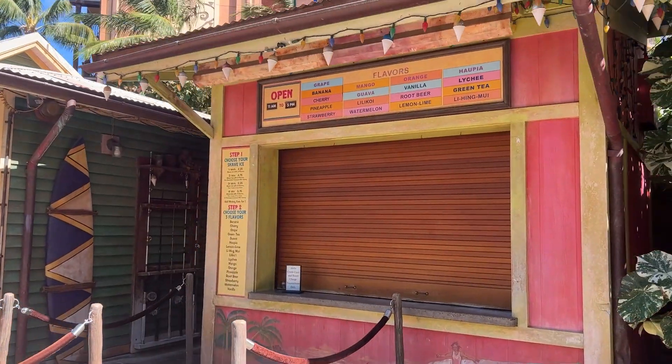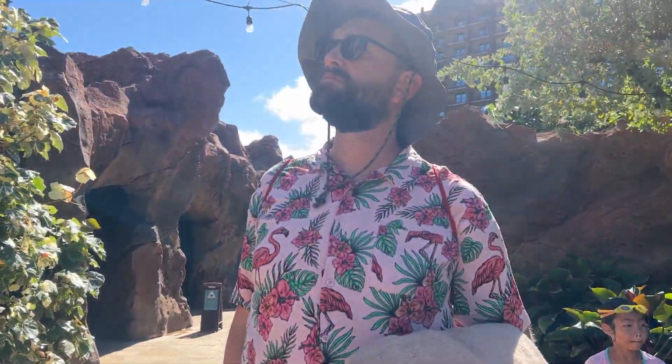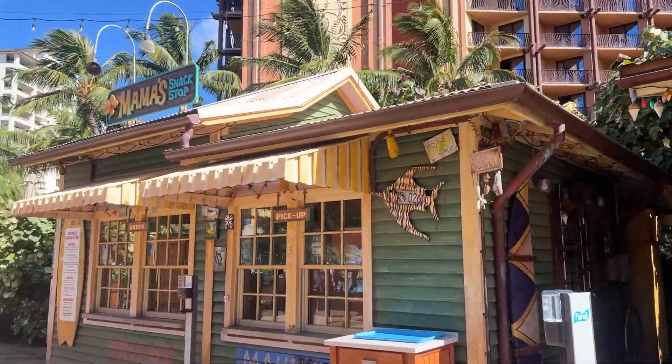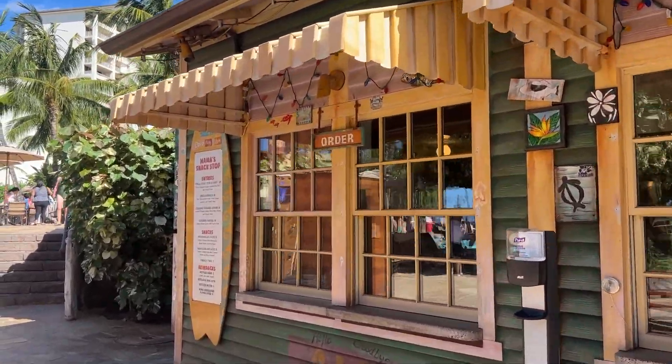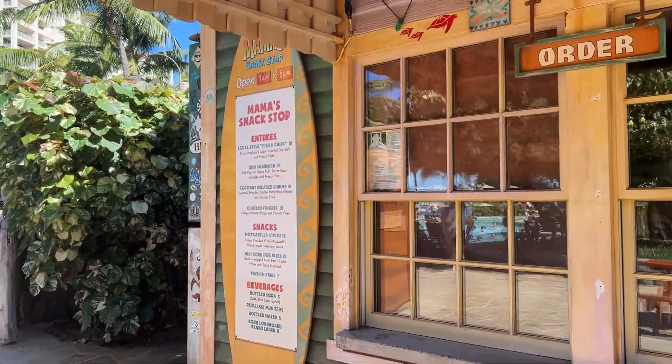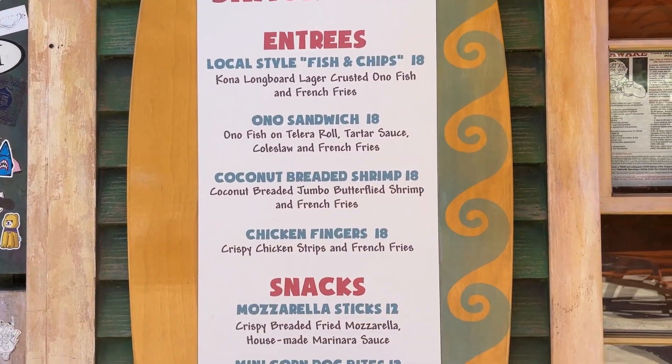They also have some food options over here. They have Papalua Shave Ice, which we are definitely going to try today. And they have Mama's Snack Shop, which neither of these are open yet because it's morning. But they have corn dog bites, mozzarella sticks, and fish and chips.